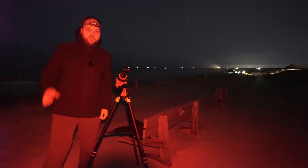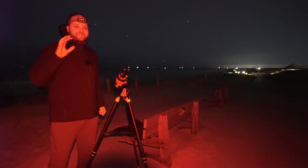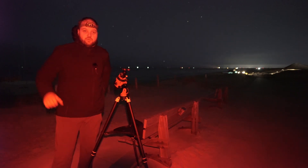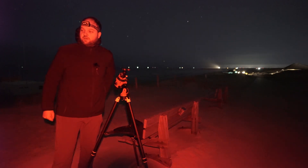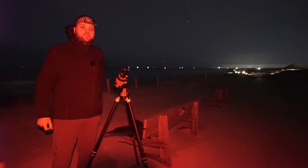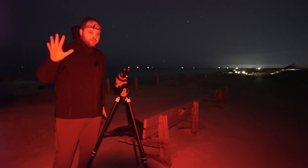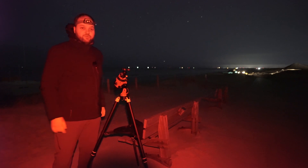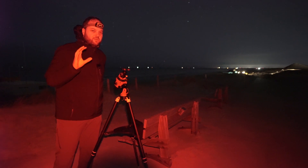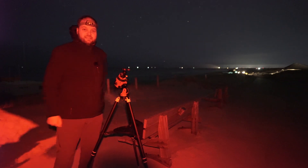We are talking about Comet Pons-Brooks, 12P. It should be right in the neighborhood of Andromeda. Martijn has brought his new Tamron 72-200 lens, so he might try it at 200 millimeters on the Star Adventurer. I brought my 135 millimeter. After that, if the skies remain clear, we have some other plans — maybe the zodiacal light, and we're also hoping to shoot the winter panorama Milky Way.